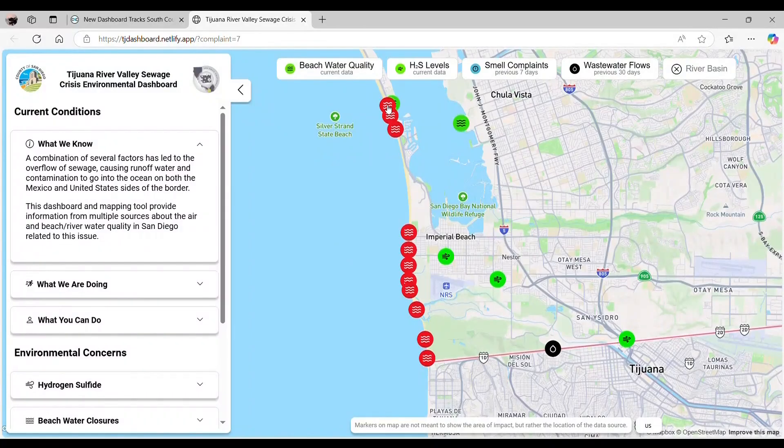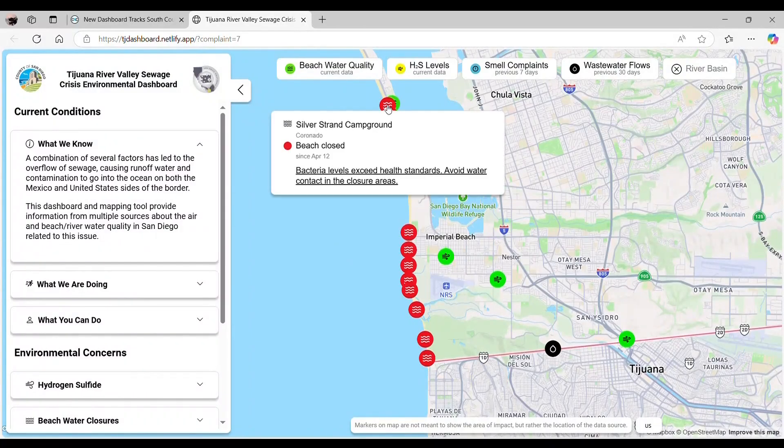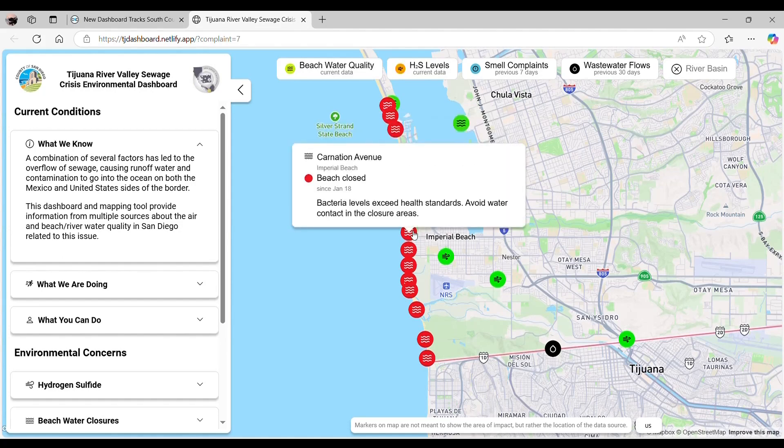Dr. Aliyah Aronoff-Spencer, an infectious disease specialist leading the project, explains how the dashboard will evolve. It's not forecasting yet, but it could soon. Where is the smell going to go? How long will it last? Is this dangerous over here but not here? We want to improve what we're working on now based on people's feedback. Future updates will track infectious diseases and animal health impacts as the dashboard expands its capabilities.